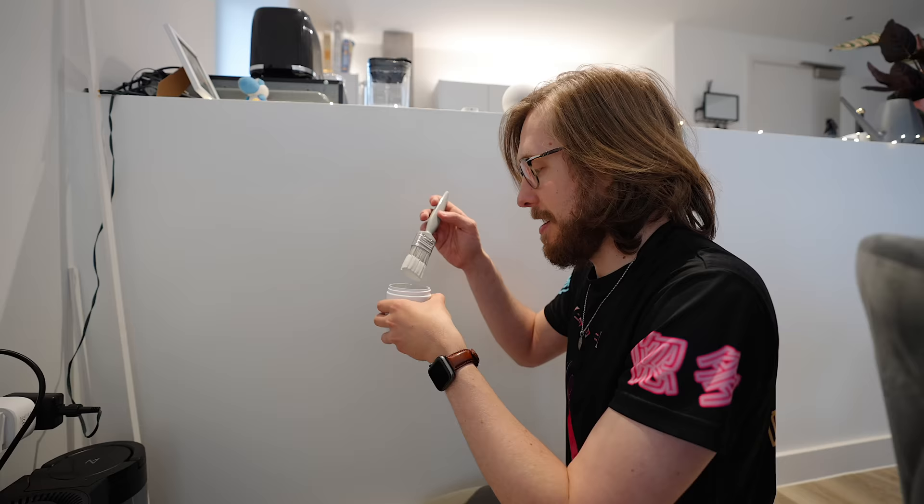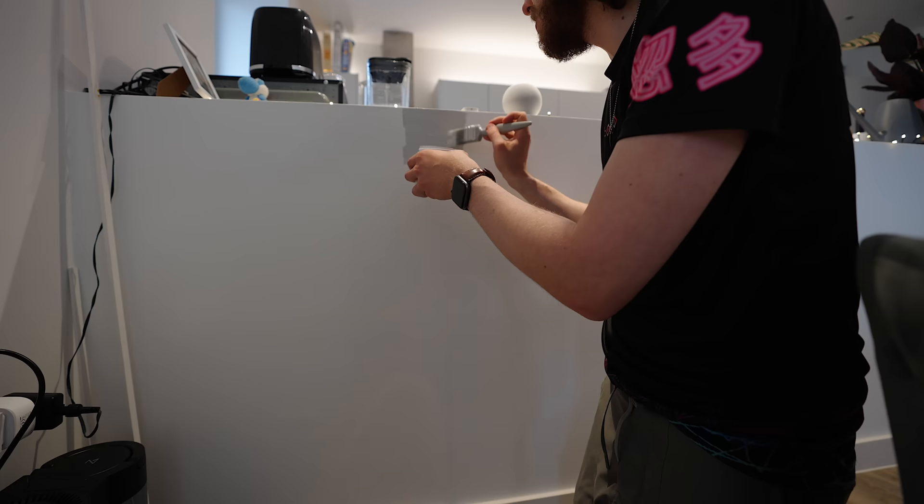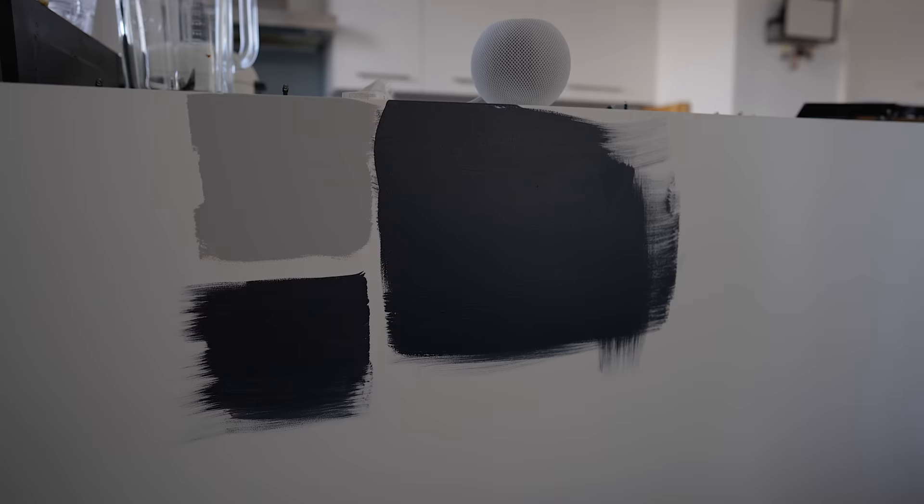If someone comes in and sees just a square of gray, I'll be like, oh yeah, I'm testing out some paints — not that big a deal. In my brain it's a massive deal, but I'm trying to basically counteract that. I learned that you're only ever supposed to go the same direction when you're painting, so that it doesn't look bad — if you go up and down or left or right, it looks bad.